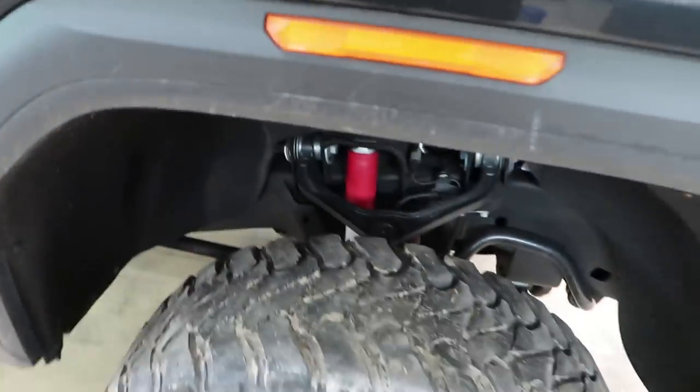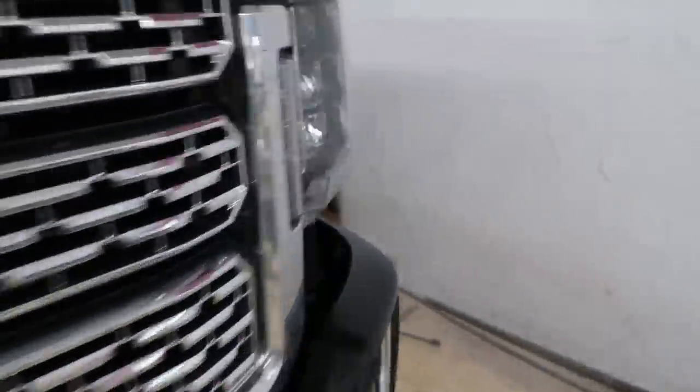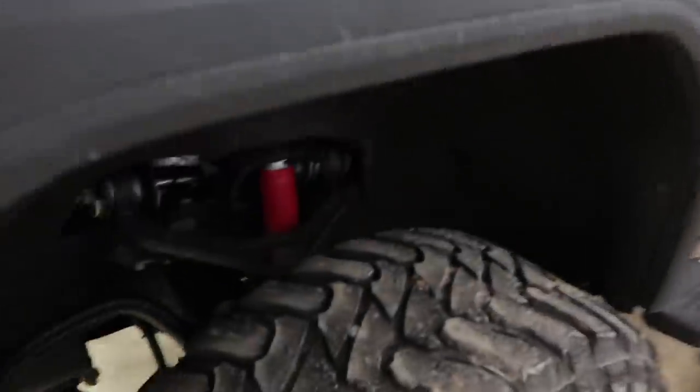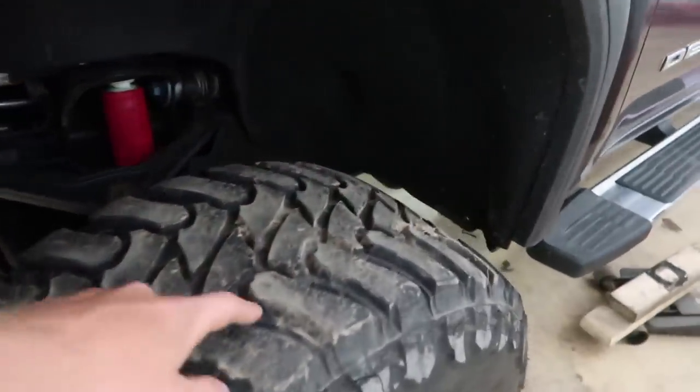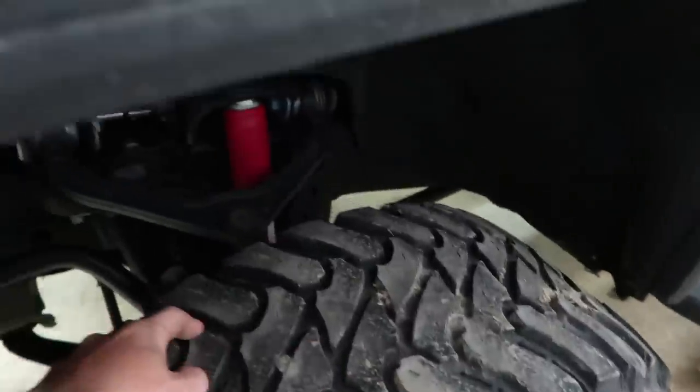After I cranked the keys up, I forgot it throws the alignment out of whack by a ton. Some people say you need an alignment, some say you don't — but obviously you do, because you can see how messed up my tire is. The driver's side isn't as bad, but it's still wearing a little weird on the outside.